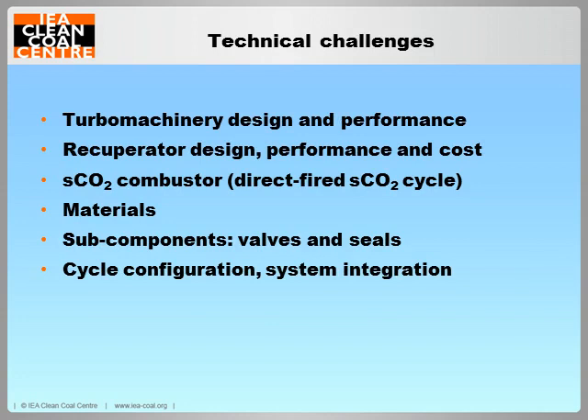Components used in sCO2 power cycles are radically different from those in steam Rankine and gas Brayton cycles, but are considered to be well within the capabilities of existing engineering and manufacturing processes. However, several aspects of the sCO2 Brayton cycle still require significant R&D. For example, the operational experience of sCO2 turbines and associated turbomachinery at any scale and under commercial operation conditions is limited. The high density, high pressure, and rapidly changing properties of CO2 near the critical point represent a new and very different regime for turbomachinery design.